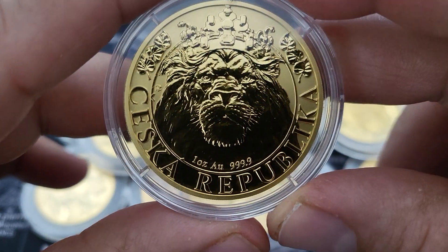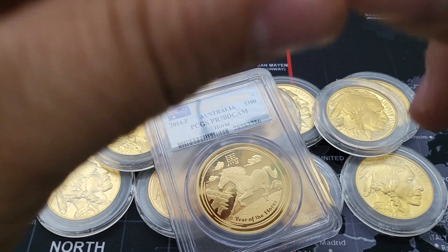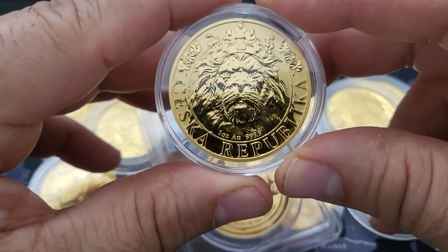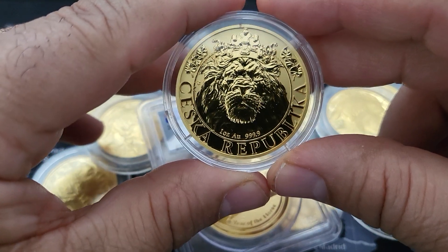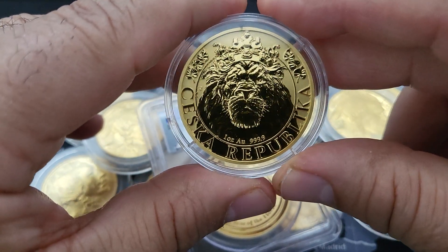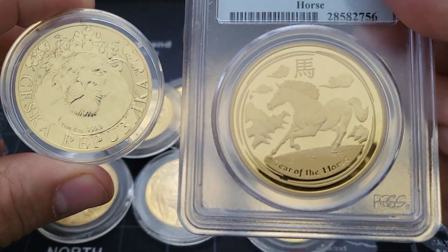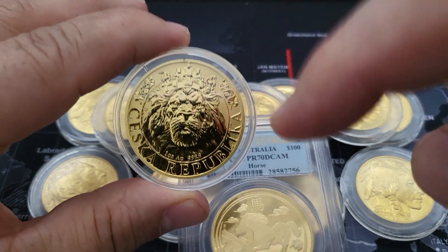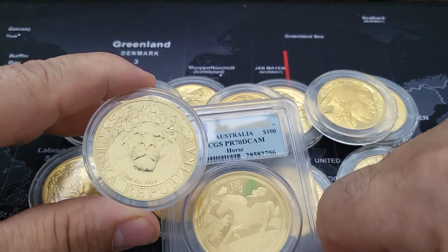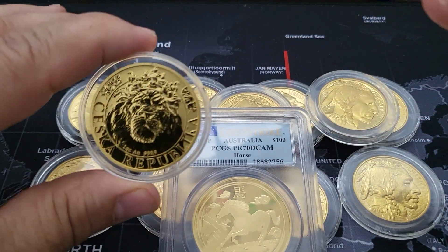All right, you guys, quick vid. Let me know what you guys think of my pickups — comment down below. All right, take care of yourselves.